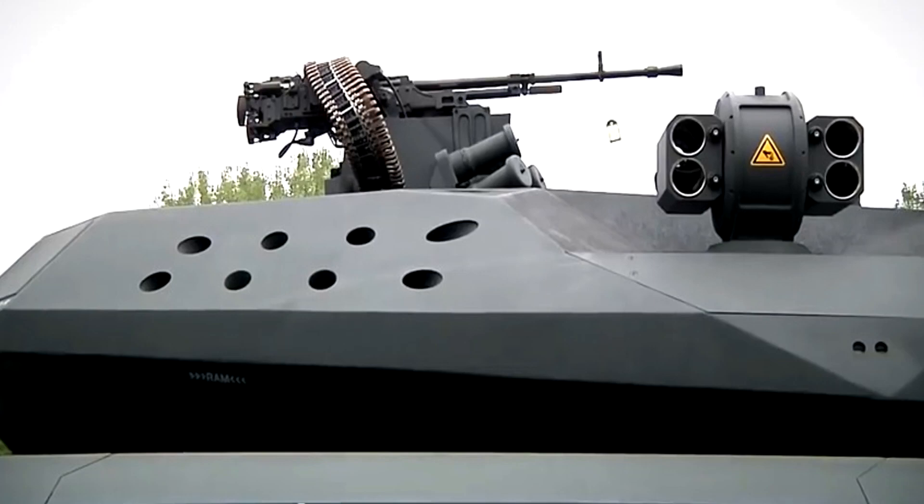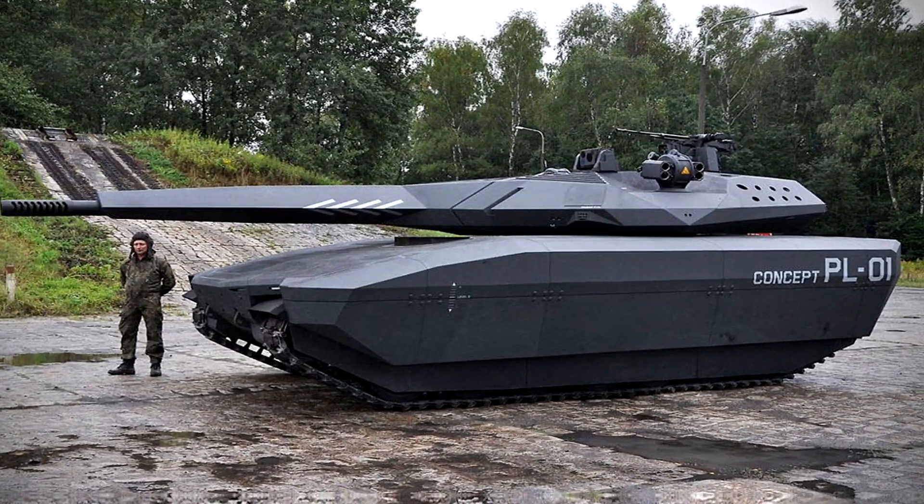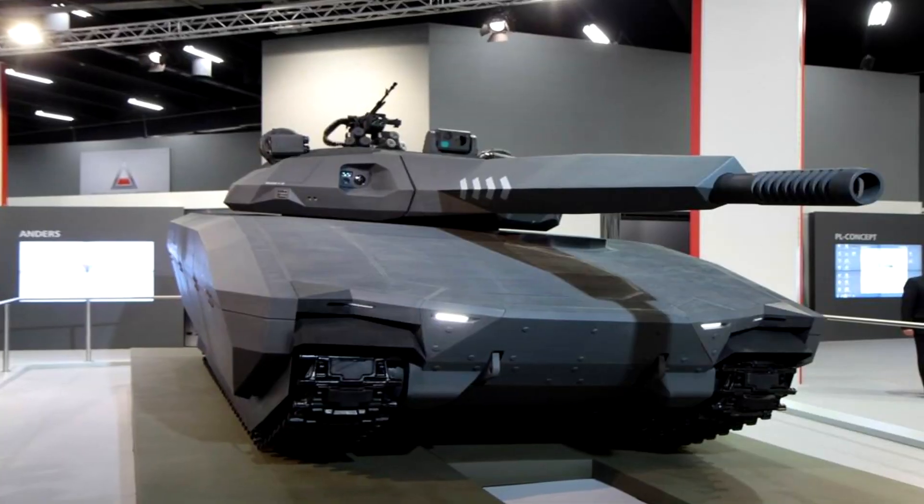Also built into the turret is an active protection system which intercepts incoming missiles and smoke grenade launchers. The PL-01 will be fitted with a fire extinguishing system in the turret and hull, and internal radio communication.